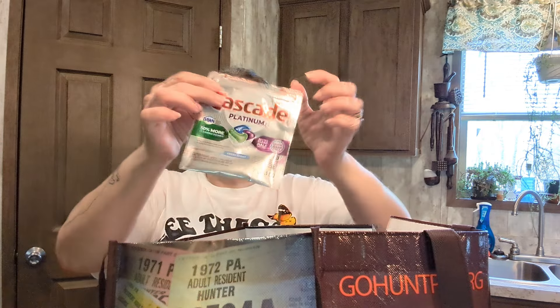Cinnamon flavored hard candy — this took Larry a little while to get through, but he loves cinnamon candy. He'll throw a couple in his pocket. Everybody loves hard candy. We also have Cascade Platinum dishwasher pods — you get two pods, and they work great.